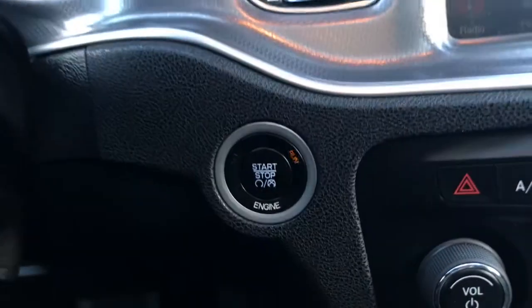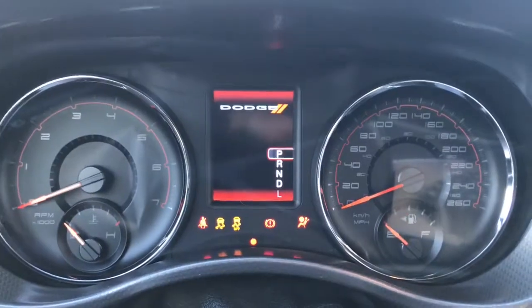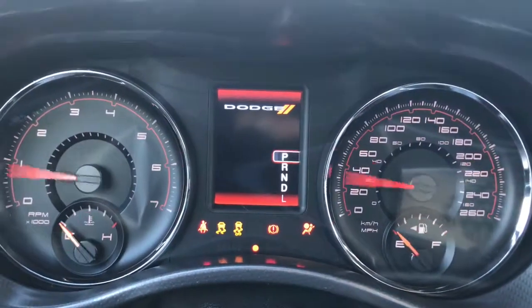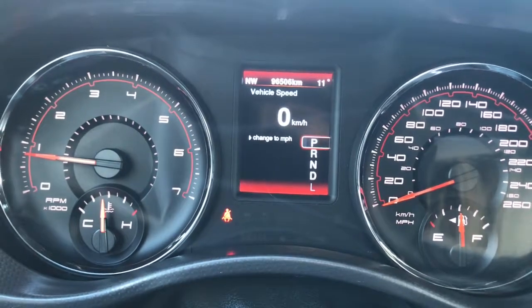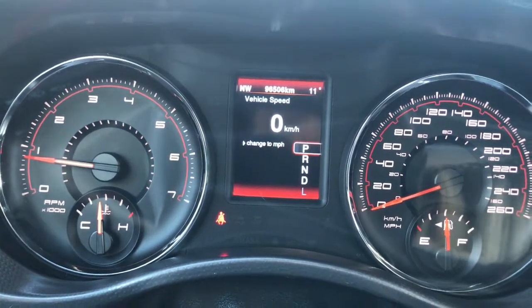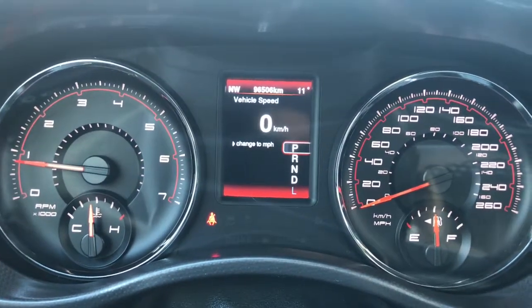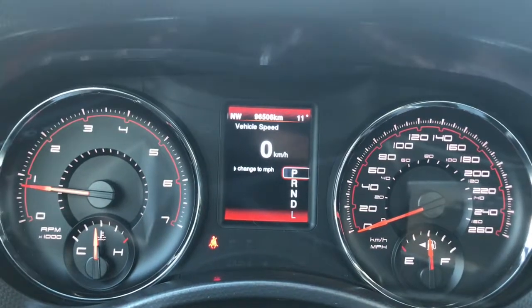It is an easy push-button start, so I'll go ahead and fully start her up for us. We have your traction control, currently sitting at 96,506 kilometres, so lots of life left in her. Do speak to one of our finance managers about any extended warranty that you may wish to purchase just to make sure that you are fully covered.